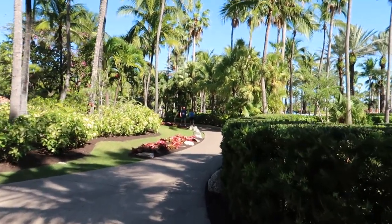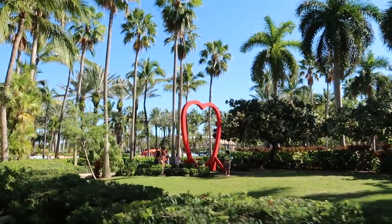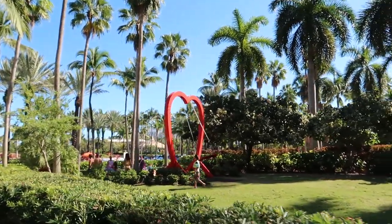Turning around and heading down the path, this is actually something new they've installed here — this heart swing, which is a cool little spot to take a picture, a nice Instagram spot.